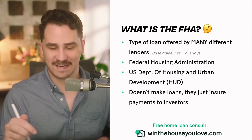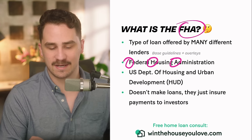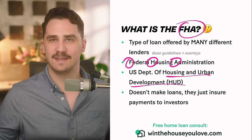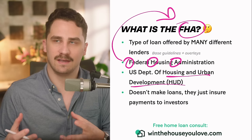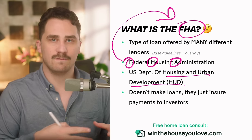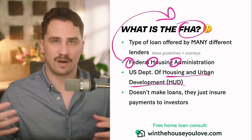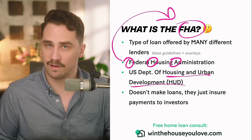What in the world is FHA? This stands for the Federal Housing Administration, which is a part of HUD — the U.S. Department of Housing and Urban Development. The government's goal was to provide easier financing for people, since conventional loans used to require 20% down and low debt-to-income ratios. FHA evolved into providing more housing options for people who couldn't qualify for conventional loans.